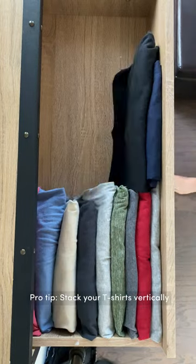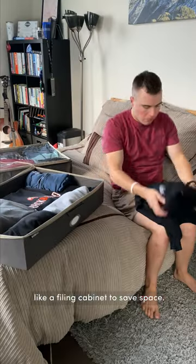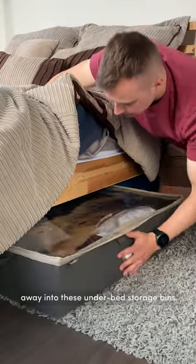Pro tip: stack your t-shirts vertically like a filing cabinet to save space. All of my off-season clothes I packed away into these underbed storage bins.